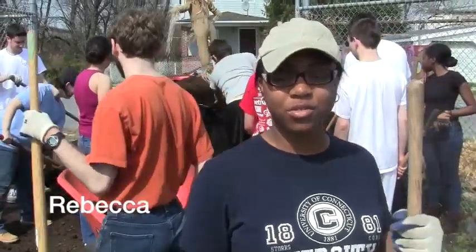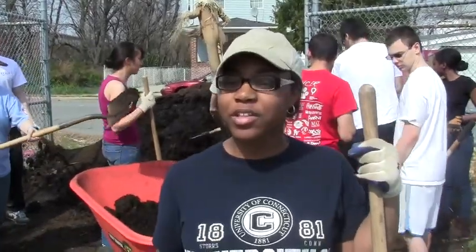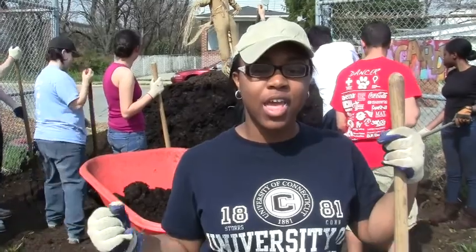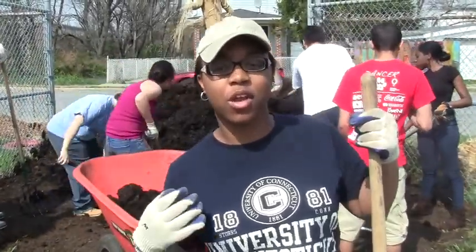Hello, we're at the Filbert Street Garden, and we're helping them prepare their garden. It's affiliated with the school, and we're really excited. It's in a lower-income neighborhood, and we're trying to get this garden off the ground.